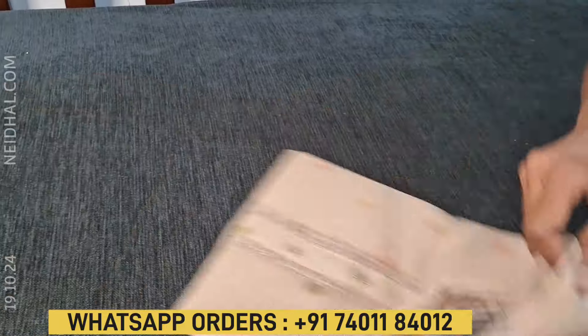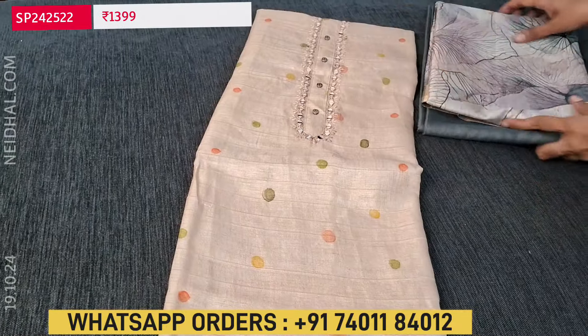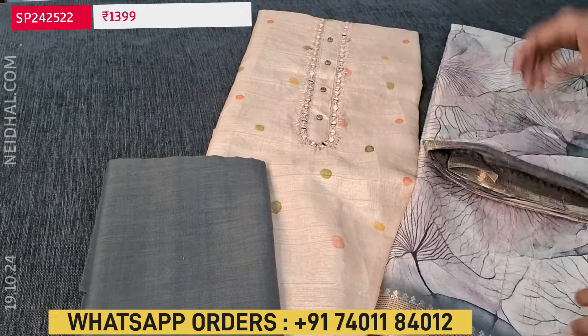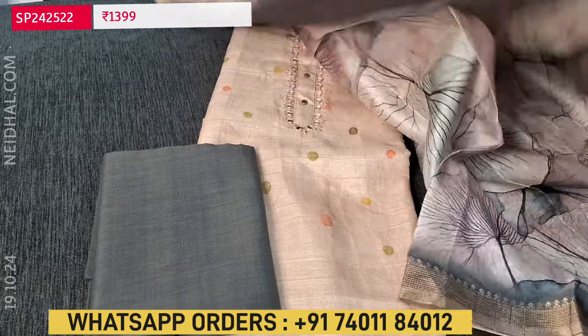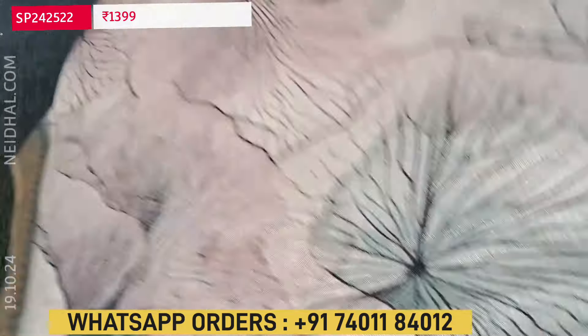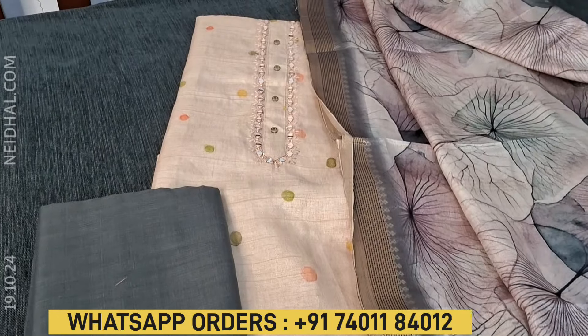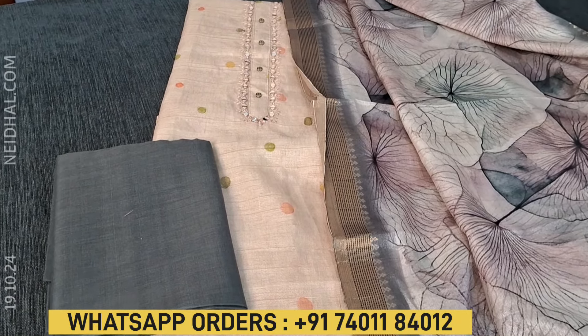The top remains the same; only the bottom and dupatta color will vary. In the second combination we have gray color silky fabric for the bottom, and the dupatta is an abstract printed dupatta with gray color borders and zeri woven design. Hope you like our today's collection. Thanks for watching; have a great day and stay safe.